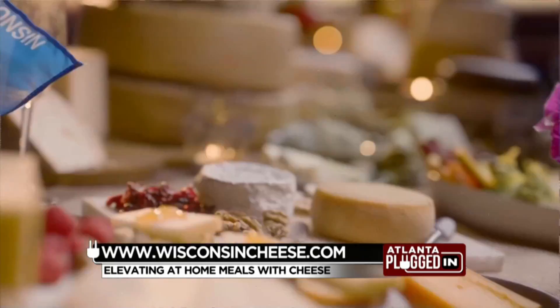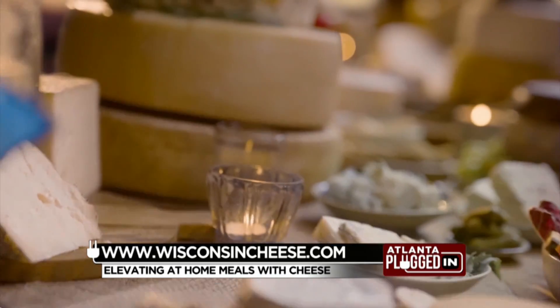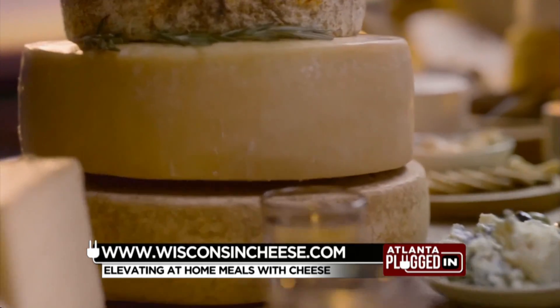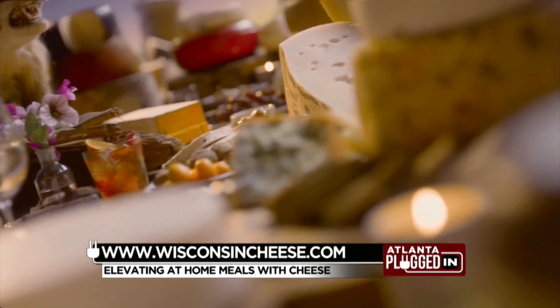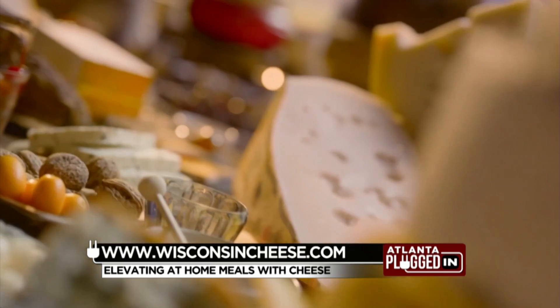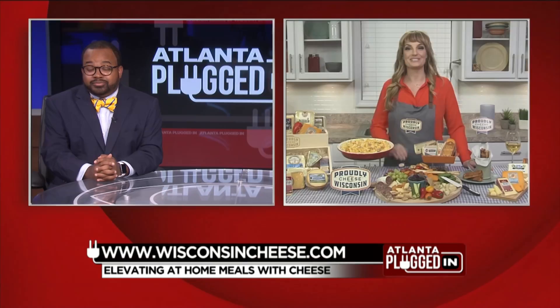They've been making cheese since before they were even a state. So that long history and commitment to excellence is why I always say look for that proudly Wisconsin cheese badge when you're shopping, because they have won more international and national awards for cheese making than any other country or state.